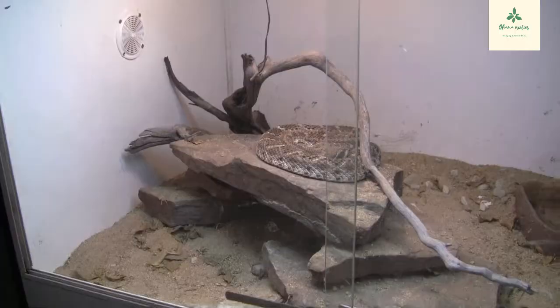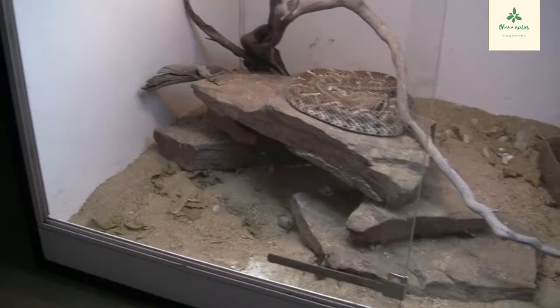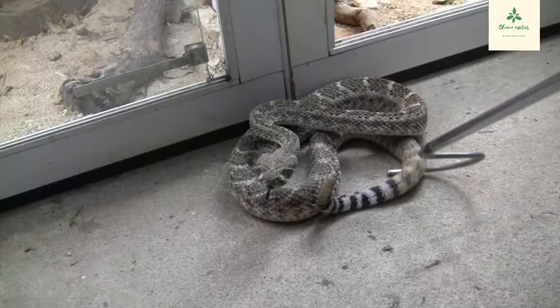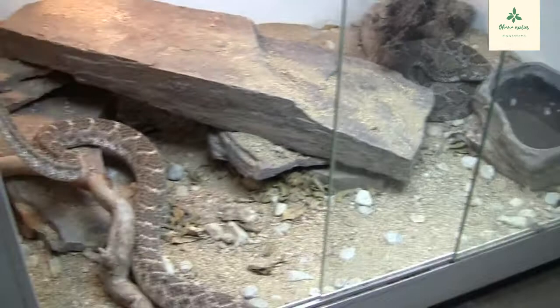Without further ado, let's introduce the Western Diamondback rattlesnakes. Let's get this male out — he's already producing sperm plugs and everything, showing that he's really in the mood to breed. He's just so focused on breeding. Let's get him in with the female and see how this goes. There's the male, and over there is the female — she's already aware of his presence.